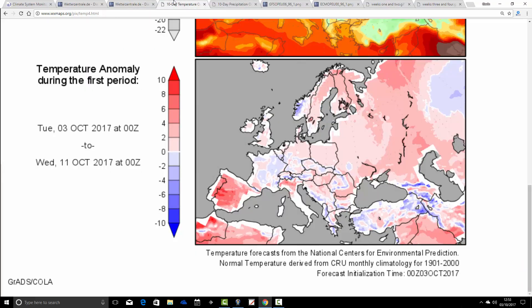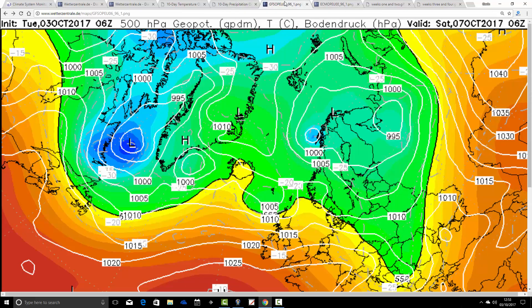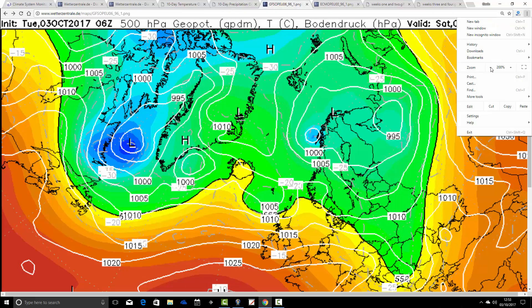Temperature anomalies from the 3rd through to the 11th of October are coming out very close to average — no real deviation. In terms of precipitation anomalies from the 3rd through to the 11th, it's generally drier than average. It's closer to average in the northwest, including Carlisle of course, but many parts including England, Wales and eastern Scotland are coming out on the drier than average side. These may trend more unsettled over the coming days.